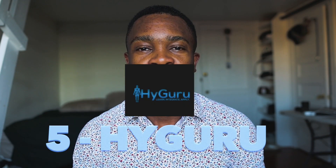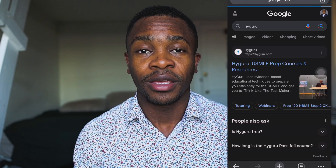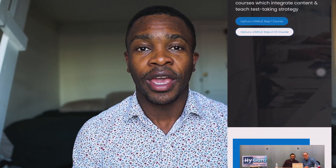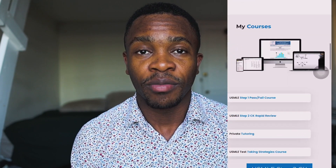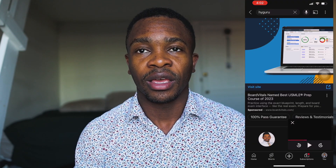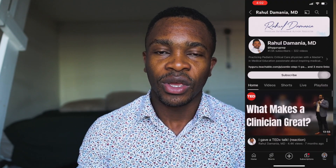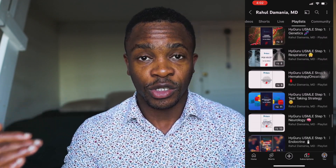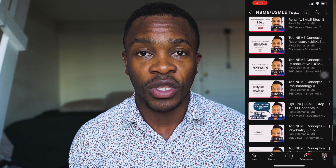Number 5 is HiGuru. HiGuru is a site created by Dr. Rahul Damania, if I'm not mistaken, and it is an amazing resource. I used it mostly before taking my NBMEs. He has his own site, but he also has a YouTube channel where you can watch a few videos. I specifically watched those videos about NBME concepts — he has a playlist with videos talking about the NBME. For example, if you open pathology, oncology, immunology, or any specific subject, he talks about the most important NBME concepts that show up.